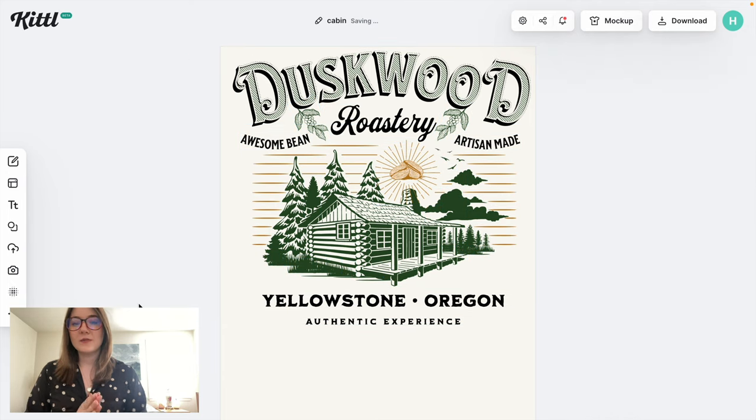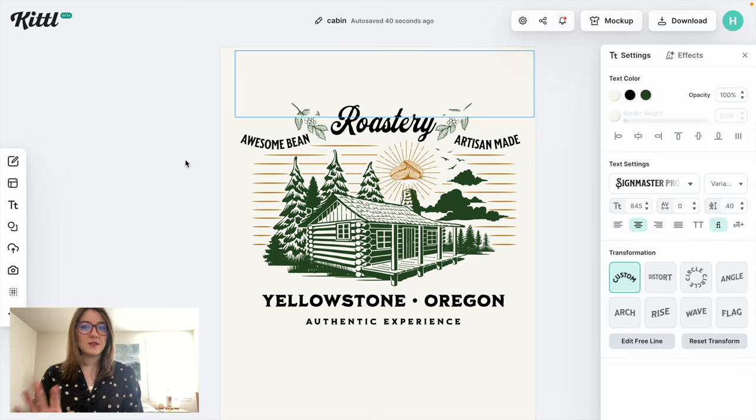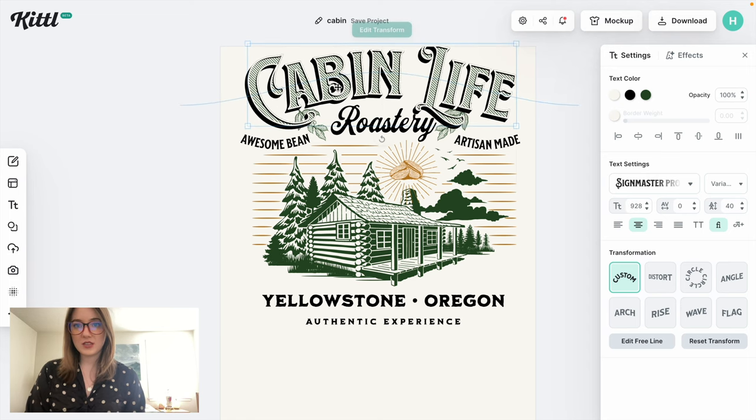Now we can start thinking about making some changes to this design. On Kittle, you want to change a few things so you're not posting it exactly as-is — not only because of their policy, but also because someone else has likely already uploaded the exact same design. Since we're doing the cabin niche, I'm going to add something cabin-themed. I'm thinking about using the phrase 'cabin life is the best life,' so let's change this lettering and see how that looks.